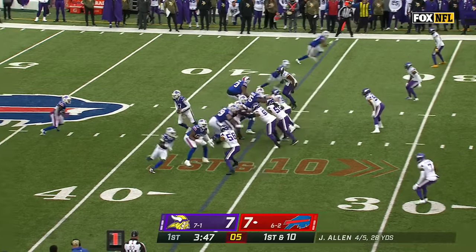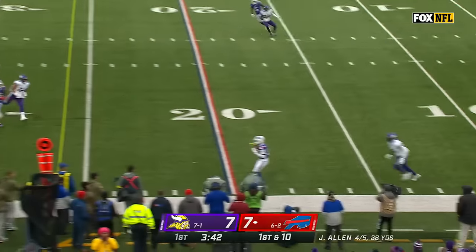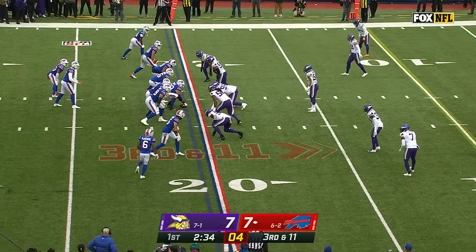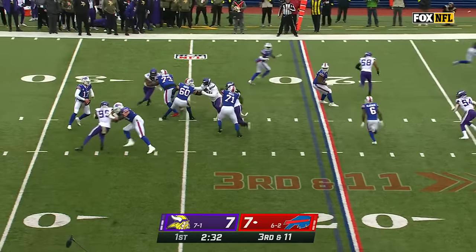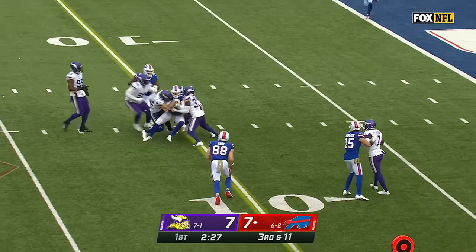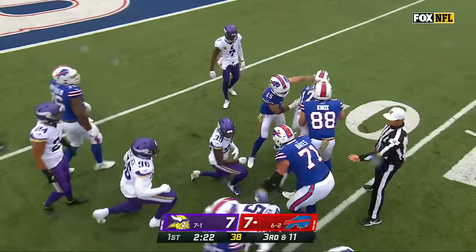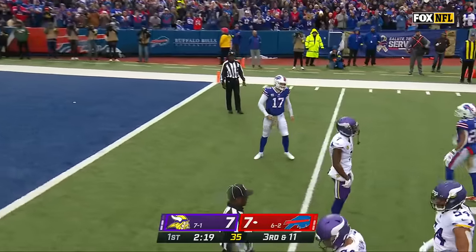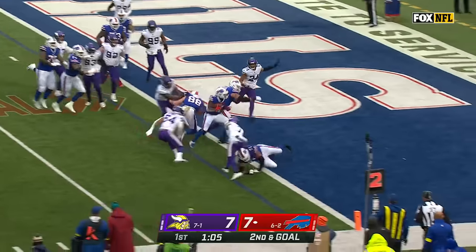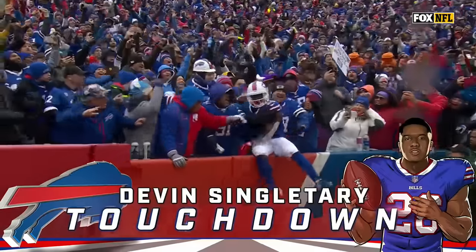Allen to throw on third and short — in rhythm, what a snag by Isaiah McKenzie. First down. Deep drop, on the move to the sideline — he's got Diggs, first down, Bills to the 20. On third and 11, Allen steps up, Allen takes off, spins, fights, and gets the first down with extra effort. Second and goal, Singletary around the right side — second touchdown already, Bills take their first lead.